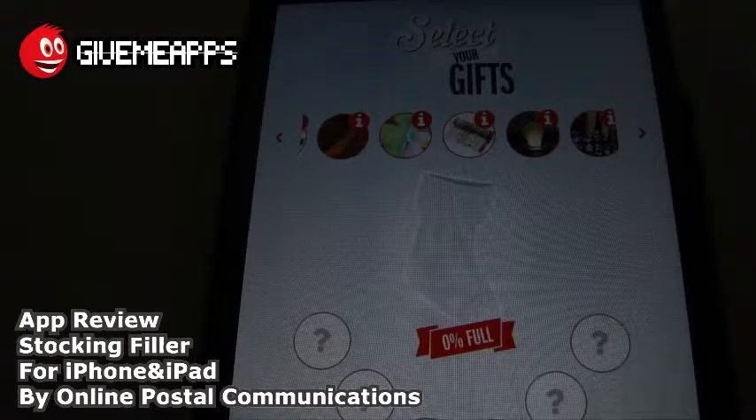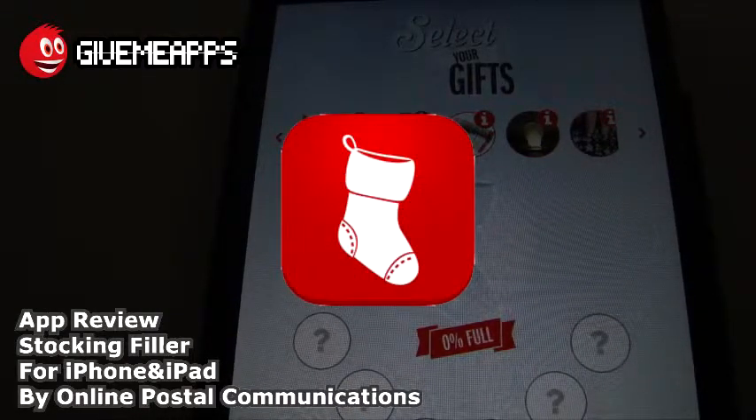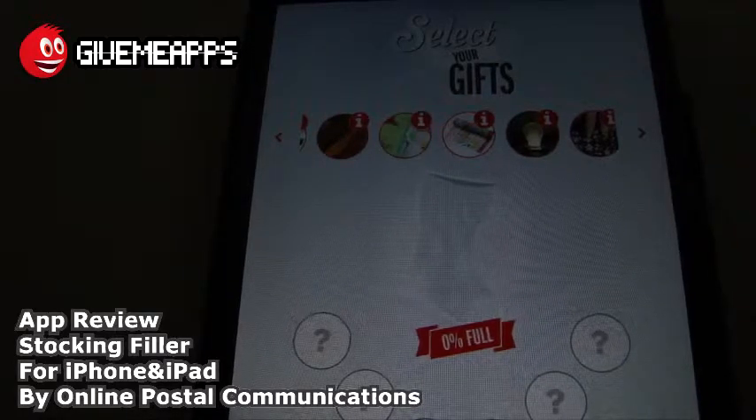Today we're checking out Stocking Filler by Online Postal Communications. These are the same guys that brought you Post to Postcard Maker. The objective of that app was to create a postcard and send it anywhere in the world. Well, this one is just in time for the holidays.